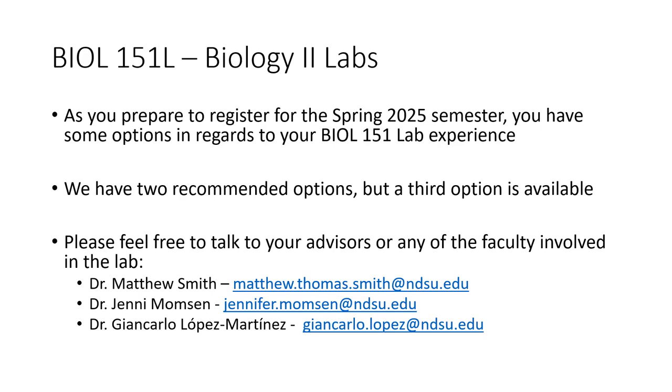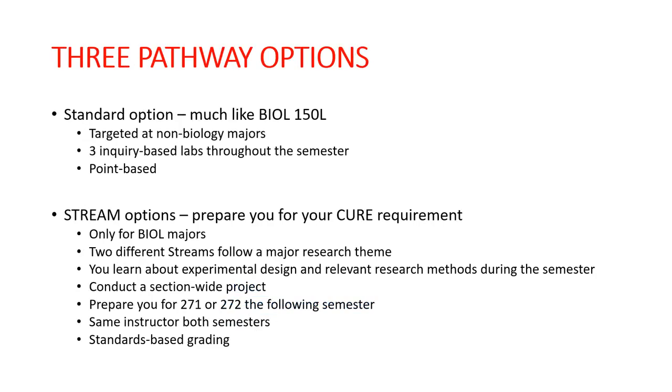Dr. Jenny Mumpson is the faculty member associated with the Health and Wellness Decisions stream option, and Dr. Giancarlo Lopez Martinez is the faculty member in charge of Diet and Exercise Physiology. Feel free to talk to any of us if you have questions. There are three pathway options: one standard or traditional option and two options that we call streams.